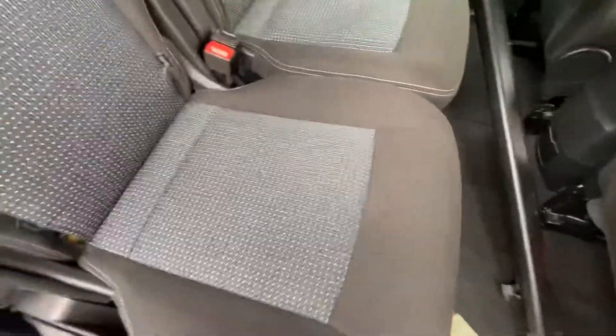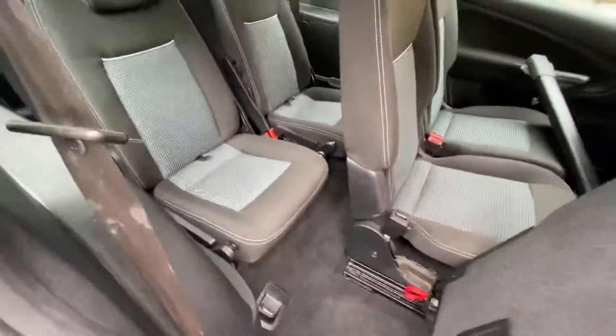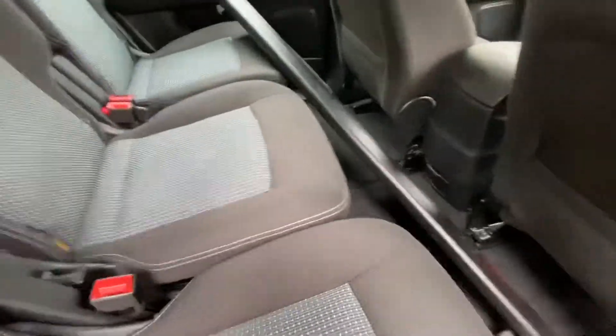All the seats move forward and backwards separately. Here are the two seats in the back — two separate seats. The interior is absolutely spotless on this car, fantastic.